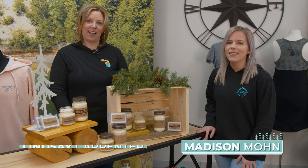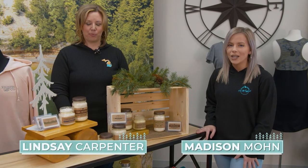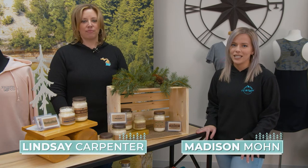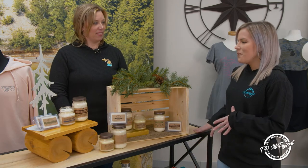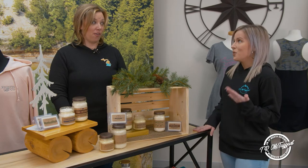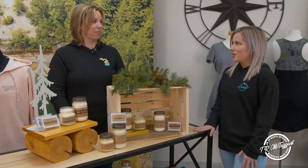Hello everyone, Madison and Lindsey here with TR McTaggart. We want to show you guys some exciting new stuff that we've been working on behind the scenes. So Lindsey, I'm looking at this display and I see a bunch of awesome designs and candles, which are my favorite. Can you talk to us about that?